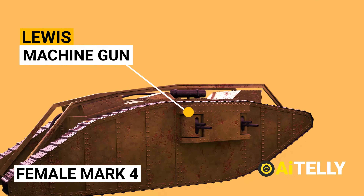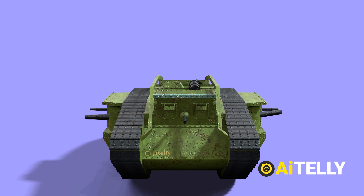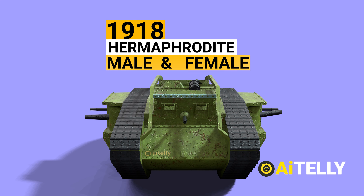In 1918, it was decided that tanks should be hermaphrodite, meaning they should be both male and female at the same time, and capable of carrying both heavy and small machine guns.